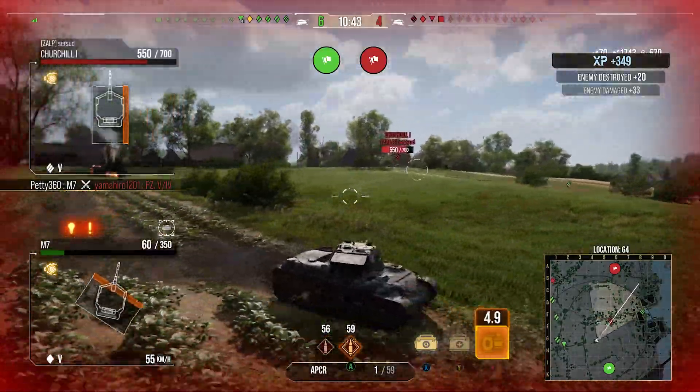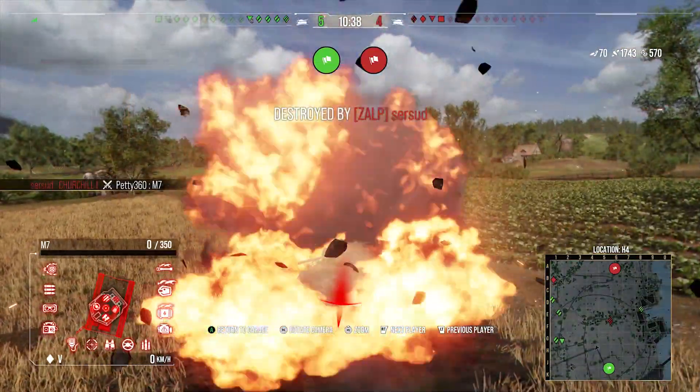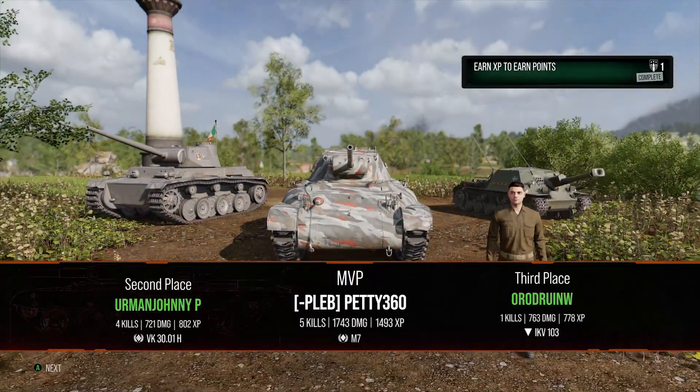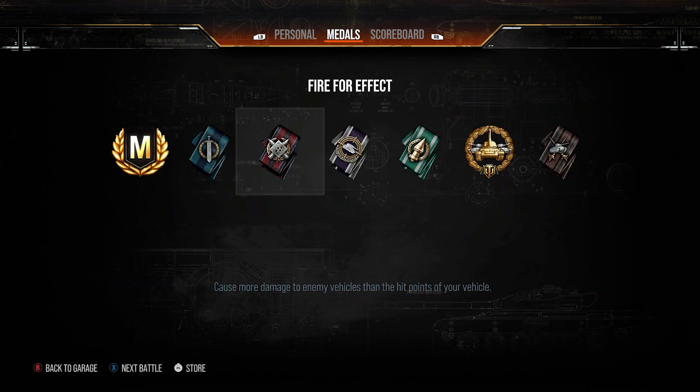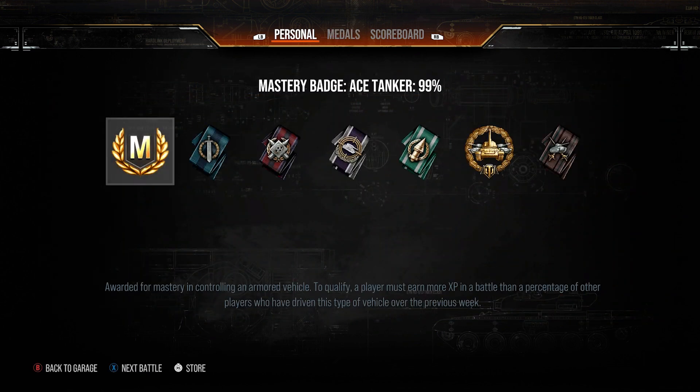But now the Churchill I's getting involved and he shuts us down. The team manages to carry it through to the victory. We finish with 5 kills, 1,700 damage, 570 assistance, ace tanker, high calibre, 1,493 base XP. A really nice game for the little tier 5 American light tank, the M7. It's a tank that you don't see very often and it can be a fun little light tank at tier 5 to run around with that fast rate of fire. It's a nice little start to the line - it's weird that it's a heavy tank line at the top and it starts with three light tanks, then one medium, then two heavies.